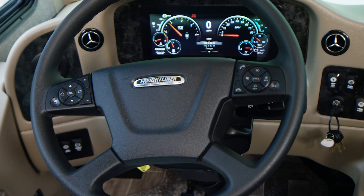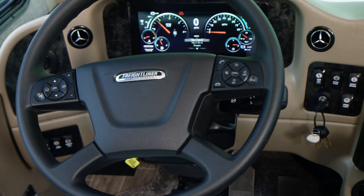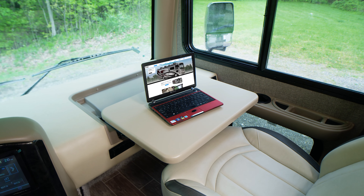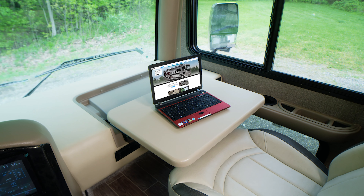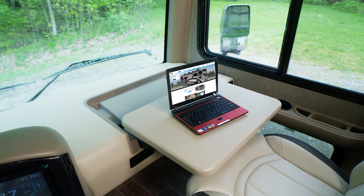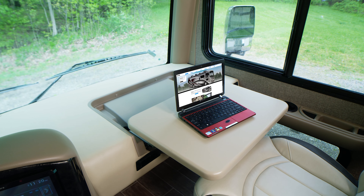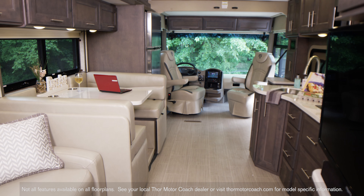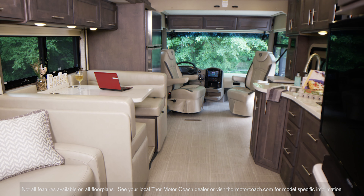Next to the infotainment center, you have dash toggles for your generator start, dash fans, nightshades, and lights. On the other side of the cockpit, the passenger will enjoy this flip-out dash workstation — with 110 and 12-volt outlets, you can stay charged while you pass the miles and do some work or stream a movie. The embroidered power-adjustable captain's chairs swivel when the driving is done and you want to enjoy your destination.